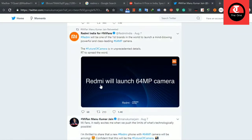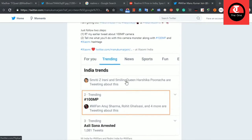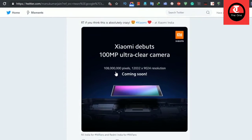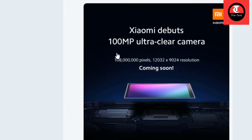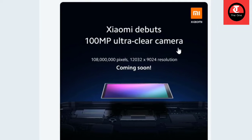It also has fast charging support. If one did not take Snapdragon 765G, the latest 5G processor is taken. Out of the box it runs Android 10 with MIUI 11 out of the box. The base variant has 6GB RAM and 64GB storage.